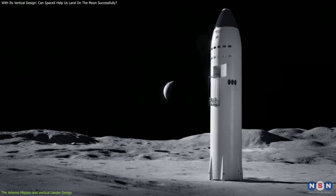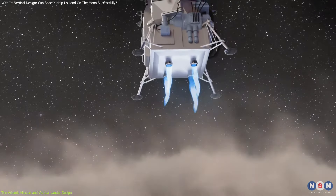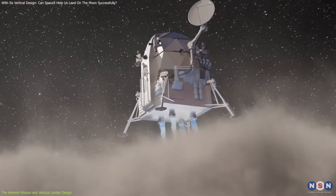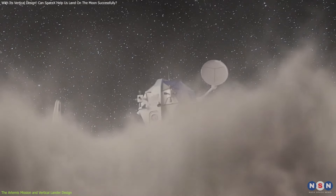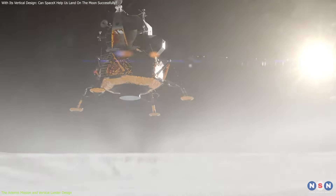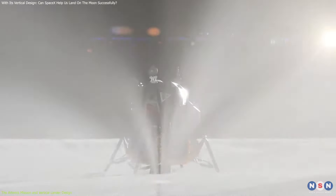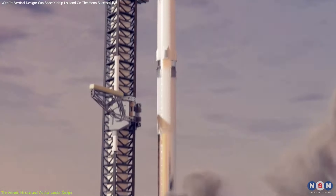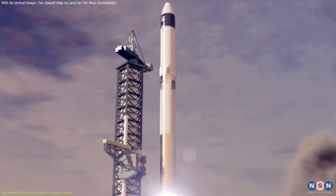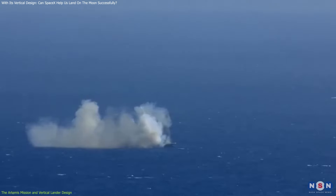However, this innovative design is not without its challenges. The history of lunar landers, particularly those with vertical configurations, is fraught with difficulties. During the Apollo missions, for instance, the lunar module experienced stability issues due to the uneven and loose regolith — lunar soil — on the surface. These challenges have persisted into the modern era, with SpaceX's Starship prototypes encountering issues such as crashes and explosions during testing.